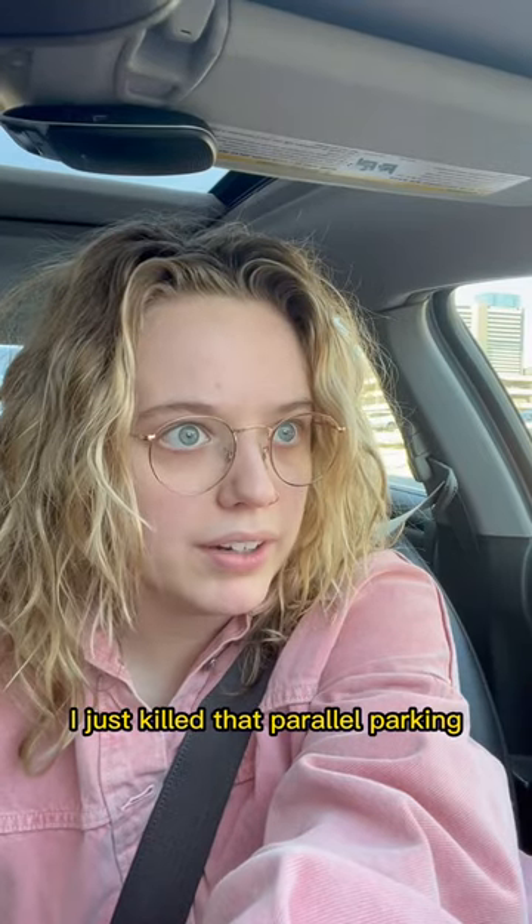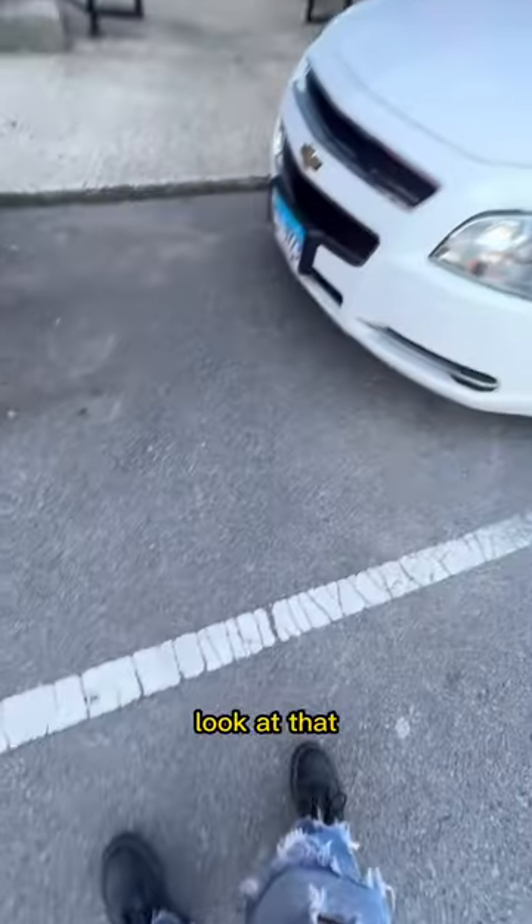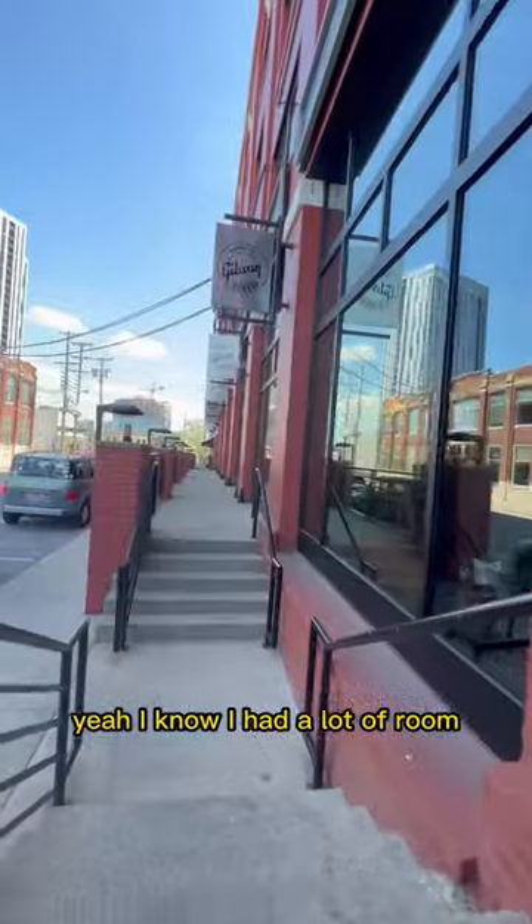Oh my god. I just killed that parallel parking. That doesn't happen very often. Look at that. I know I had a lot of room, but I'm still proud.